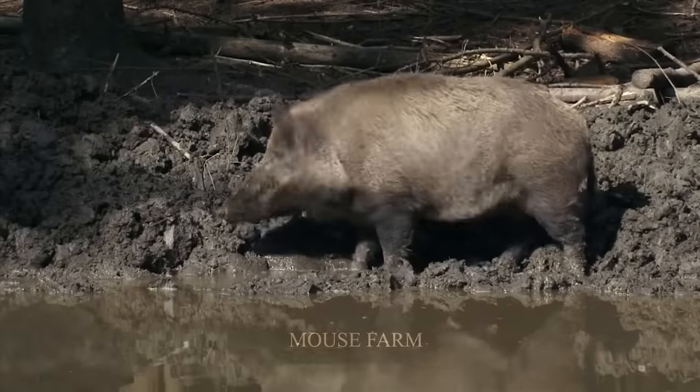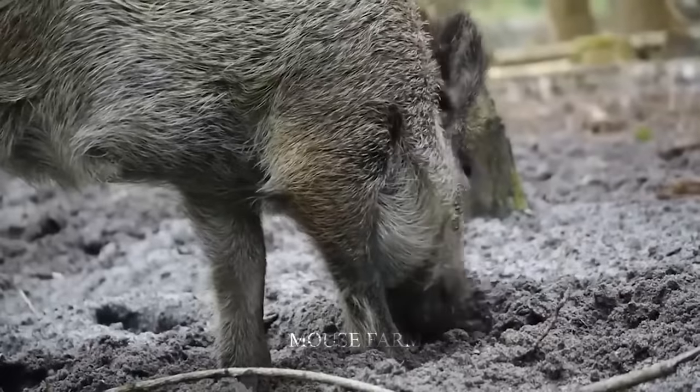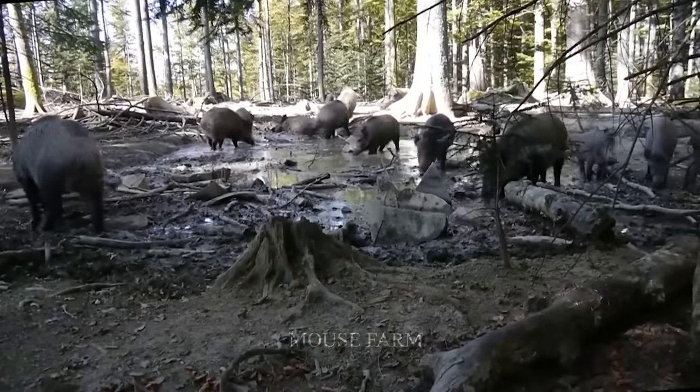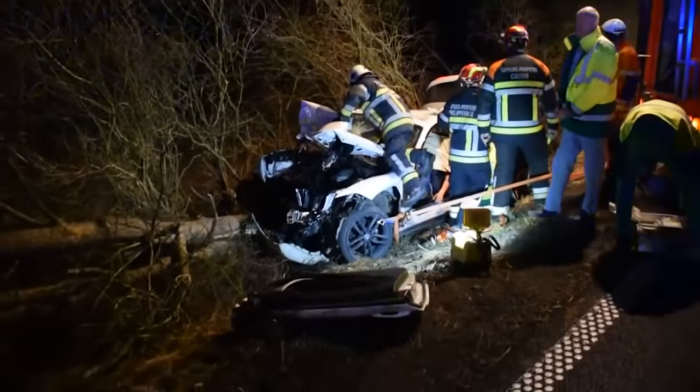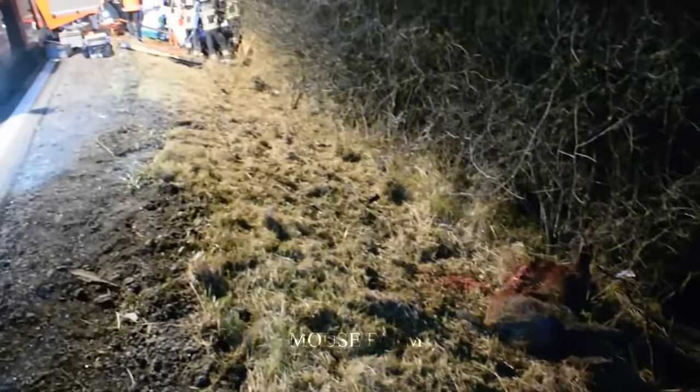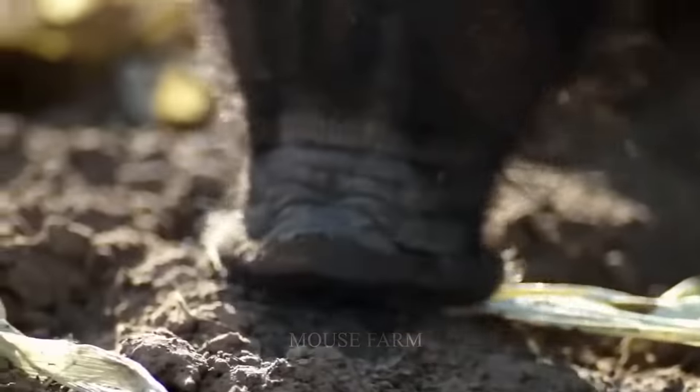In addition, wild boars have caused damage to infrastructure by digging in the ground to find food, damaging roads and bridges. Traffic systems and transportation infrastructure become susceptible to breakdowns and require large repair costs. Wild boars not only cause economic and infrastructure damage, but also threaten the environment and human health. They are omnivorous and have a habit of destroying plants, reducing the sustainability of the ecological system.